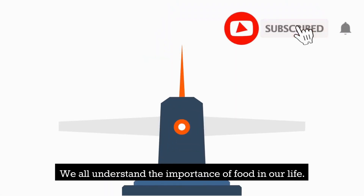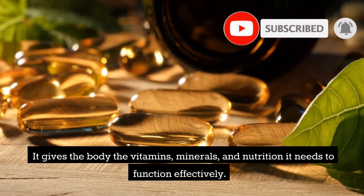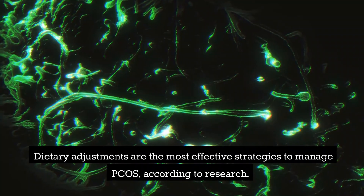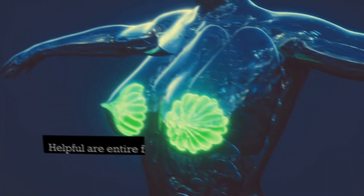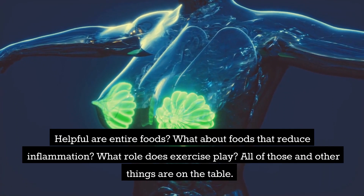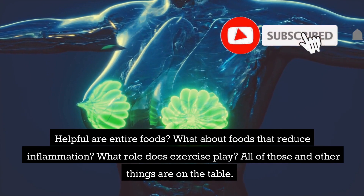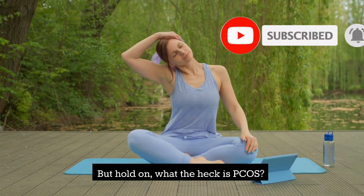Hey there quicksters, we all understand the importance of food in our life — it gives the body the vitamins, minerals, and nutrition it needs to function effectively. Dietary adjustments are the most effective strategies to manage PCOS according to research. We'll talk about foods that can help with this issue today, including whole foods, foods that reduce inflammation, and what role exercise plays.